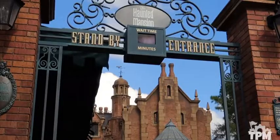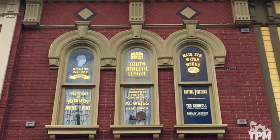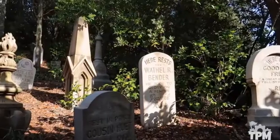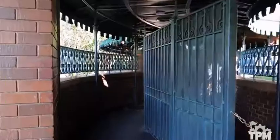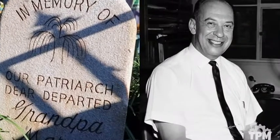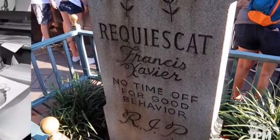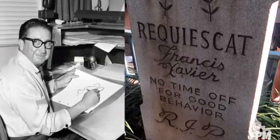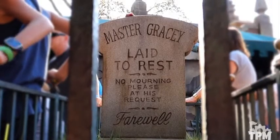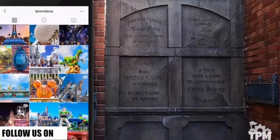Number 8. If you don't use standby at the Haunted Mansion, you're missing some fun hidden details in the interactive queue. Much like the windows on Main Street that feature tributes to Imagineers, the tombstones in the queue do the same. You can spot Grandpa Mark the Patriarch, named after Mark Davis, who created many comical characters including the stretching room portraits. Next is Francis Xavier, named after X. Atencio, who wrote the ghost host dialogue and the lyrics to Grim Grinning Ghosts. In the center is Master Gracie, named after Yale Gracie, responsible for many of the attraction's special effects. There are many more tributes, so keep your eyes peeled.